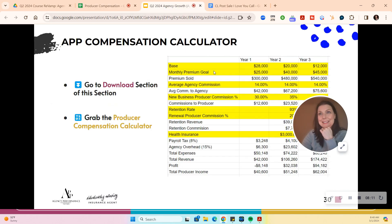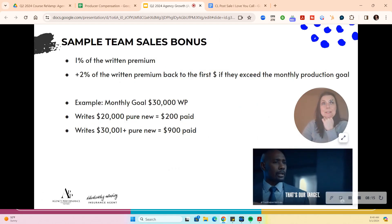Let's look at a sample sales team bonus model. Say you're not interested in paying individual commission — you have a group of salespeople doing great, maybe a service team, and you want to pull them together. Take 1% of the written premium, and if they hit the retention goal, they get 2% back to the first dollar if they exceed the monthly production goal. For example, the monthly goal is $30,000 of written premium. They write $20,000 — they get $200. They write $30,000 — they get $900 because of the multiplier.